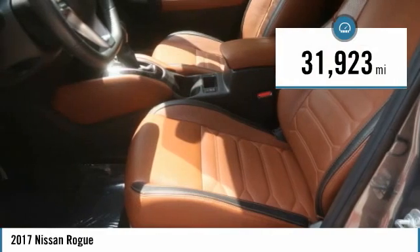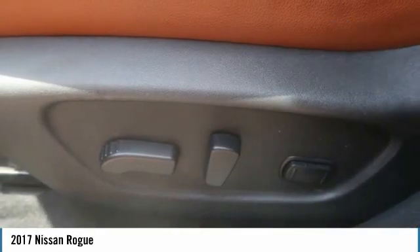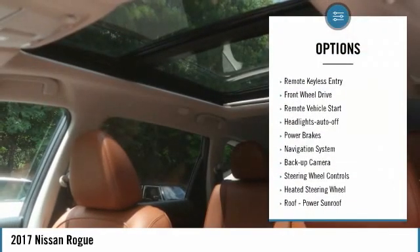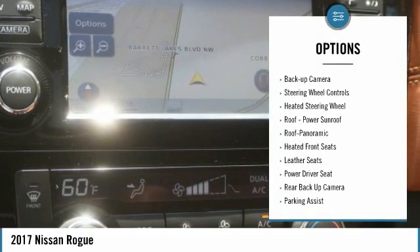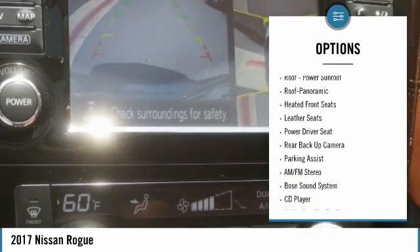This vehicle has less than 35,000 miles. Here are some of this vehicle's great options: aluminum wheels, remote keyless entry, front wheel drive, remote vehicle start, auto off headlights.